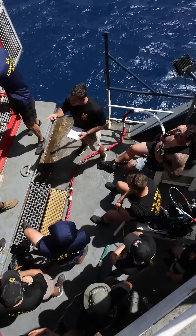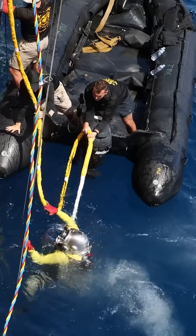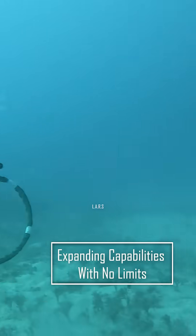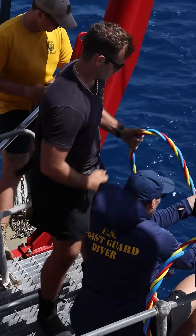Learning this new equipment enables us to utilize diving platforms outside of the military watercraft that have been previously unavailable to us, expanding our capabilities and not limiting us to a particular type of boat. This allows us to assist the Army garrison at Kwajalein Atoll and the Army at large for joint operations.